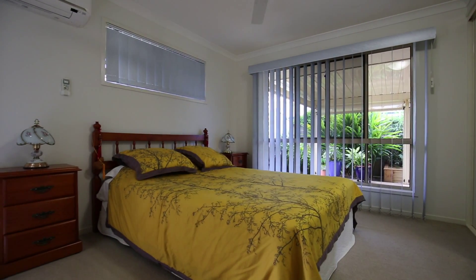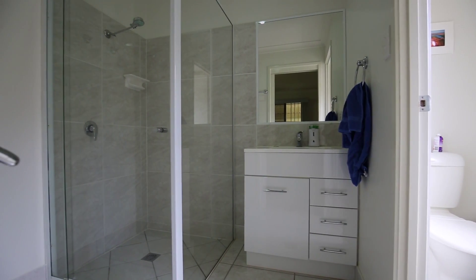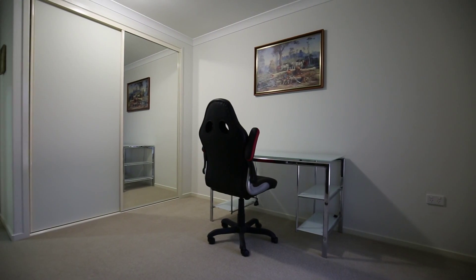All bedrooms are away from the living area to ensure privacy. The three bedrooms boast built-in wardrobes as well as ceiling fans and window blinds. The attached double garage has a remote and internal access into the home.